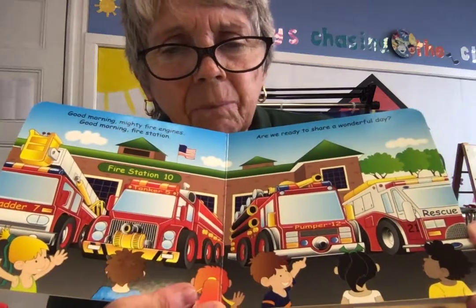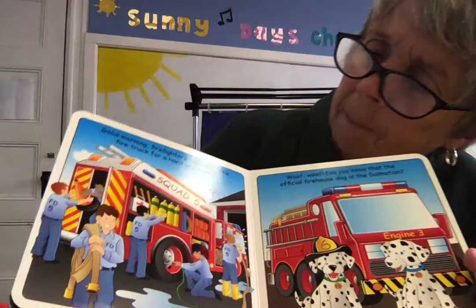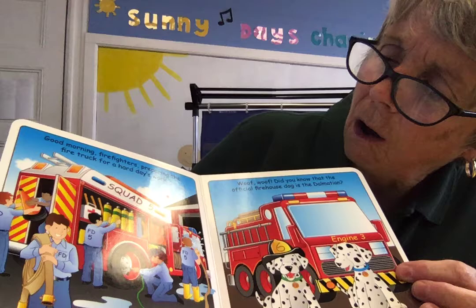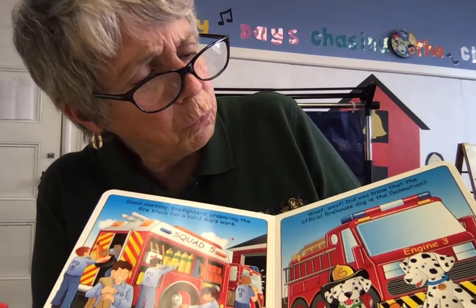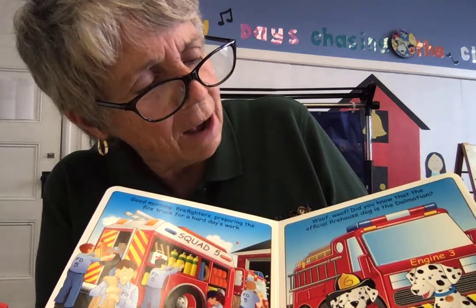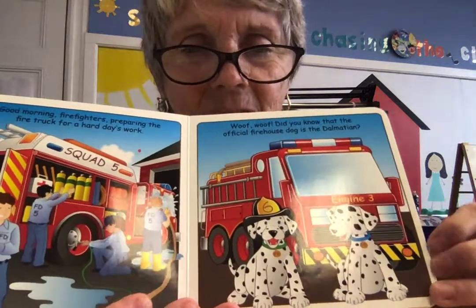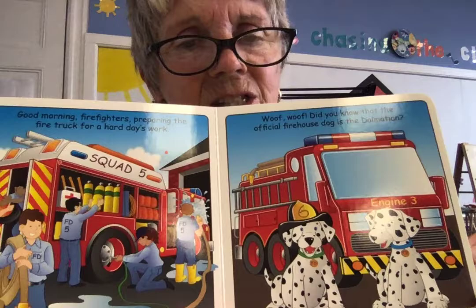When we get back to school, maybe we'll be able to go visit the fire station. Good morning, firefighters preparing the fire truck for a hard day's work. Woof woof! Did you know that the official firehouse dog is the Dalmatian? Look at those cute little Dalmatians — they're called fire dogs. They like to hang around the fire station sometimes.